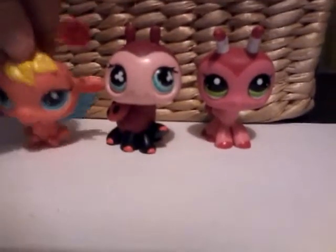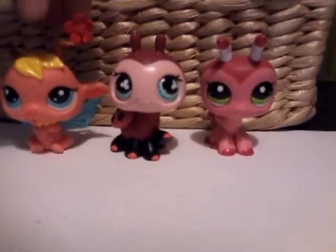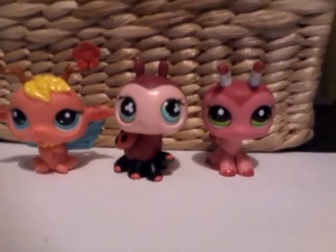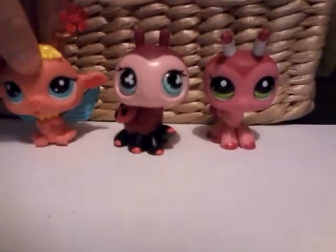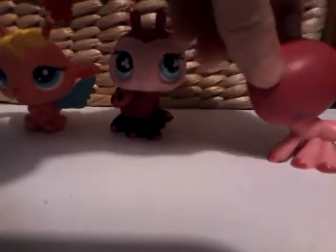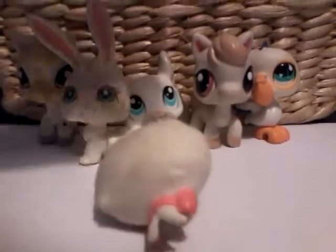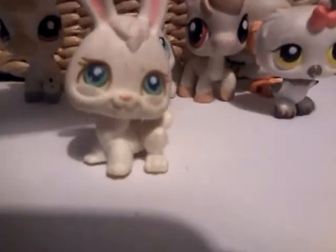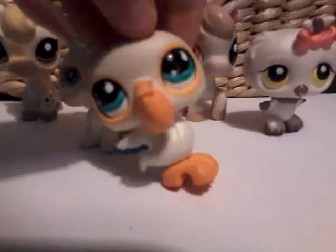The second to last color is red. As you can see, I don't have much reds. My favorite one out of here would probably have to be this ant — yeah, her hole is dirty. And the last color is white, and my favorite white LPS would probably have to be this bunny — actually no, not that bunny, probably have to be this guy. I really like him; I got him from the thrift shop.